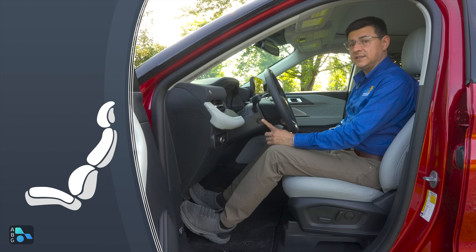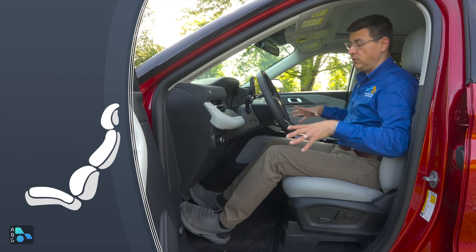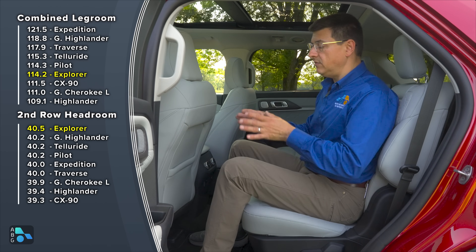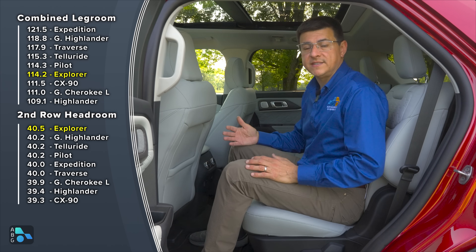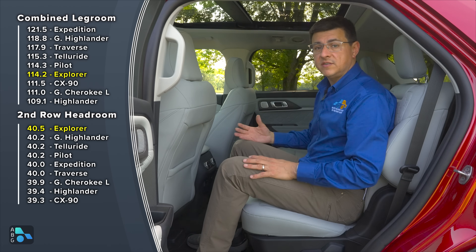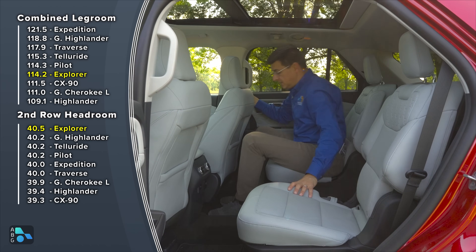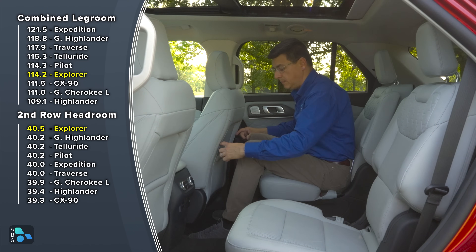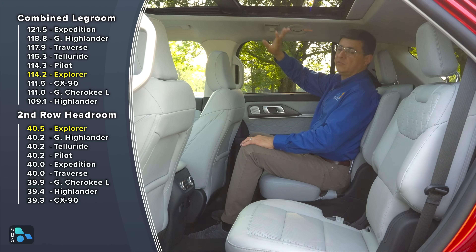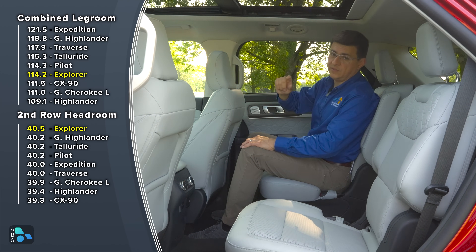We also have a powered tilt telescopic steering column and a three-position memory on the driver's door. The power passenger seat is optional but has the same range of motion as the driver's seat in this trim. When comparing legroom figures, it's important to remember that Ford tends to use a more aggressive measurement standard than others — still, there's lots of room. With the front seat adjusted for someone six feet tall, sitting behind yourself there's about six inches of legroom. This model has the panoramic moonroof, which cuts down on headroom — if you want the most headroom in the second row, choose the option without it.